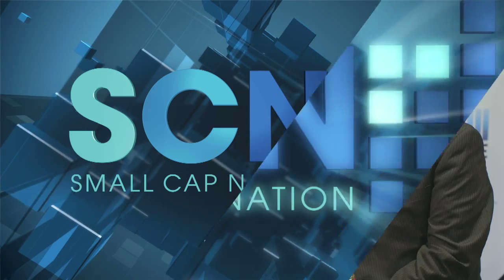Hello, welcome to Small Cap Nation. We are at the Markham MicroCap conference today in New York City, and with me today is Rick Schumacher, the founder and CEO of Pressure Biosciences.